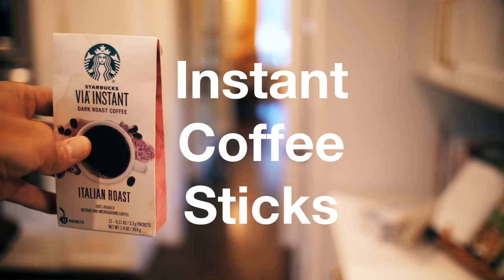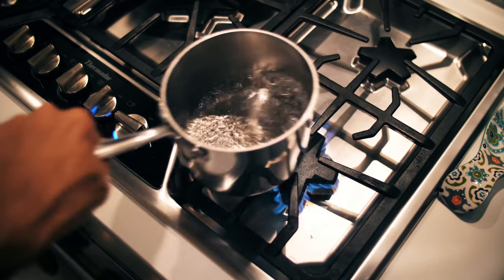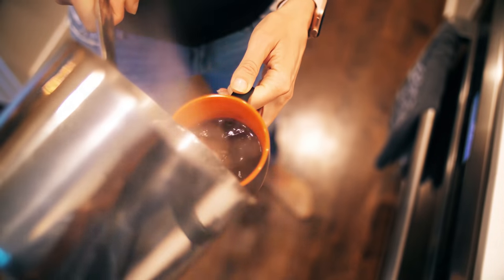This one's crucial to us: coffee. Get instant coffee sticks. If you lose power, your coffee source is gonna suffer, but with a gas stove, you can boil water and you can still have your morning goodness.